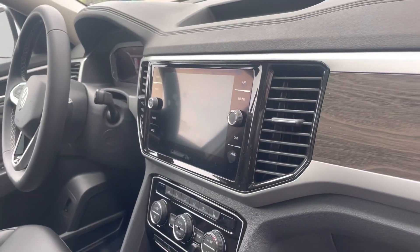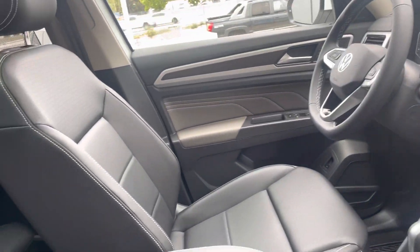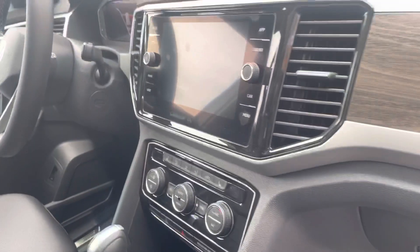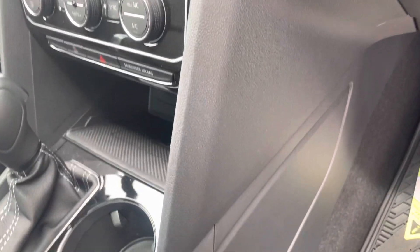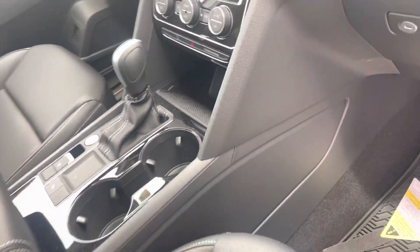You do get the nice interior, so this is all going to be leatherette. Your infotainment, as well as a full digital cockpit. And down here, you do have the wireless charger cubby.